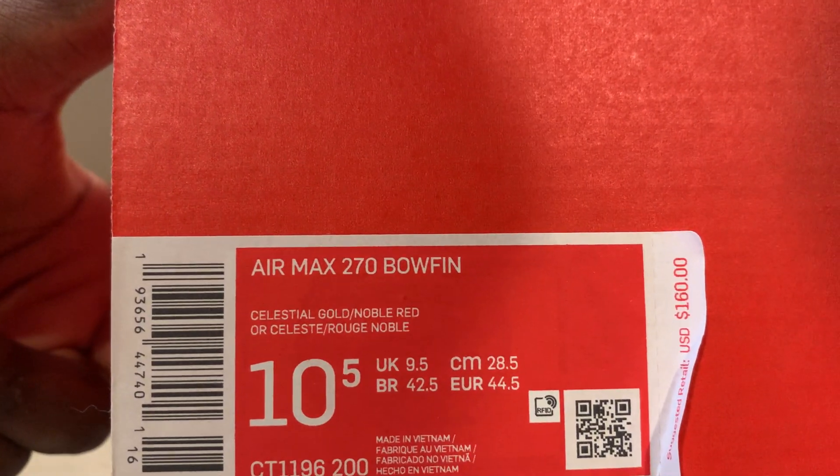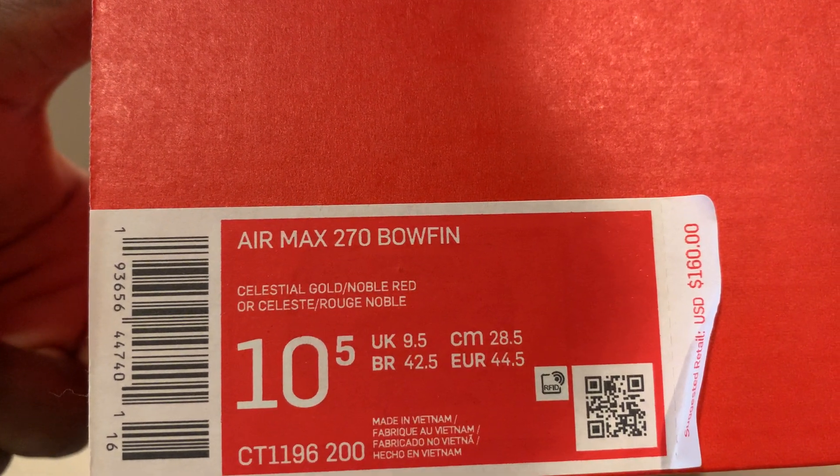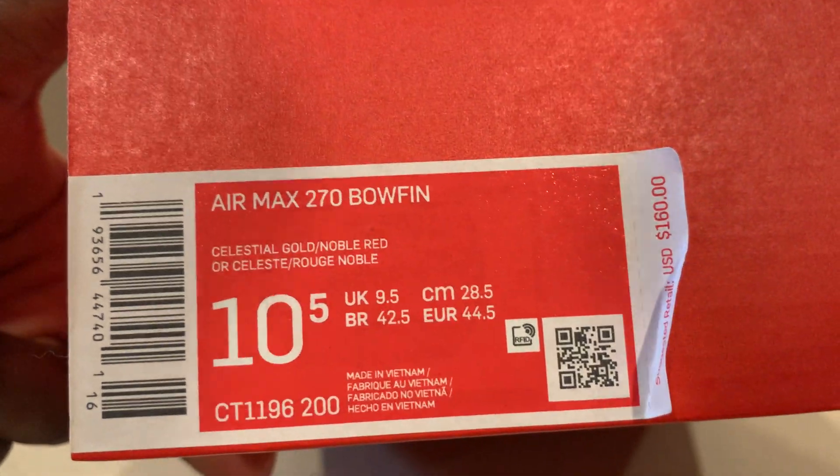So this is the Air Max 270 Bowfin. Let me give you guys a quick look at the tag — it's Celestial Gold and Noble Red. That's the colorway on these.